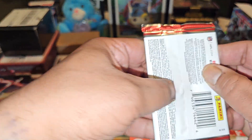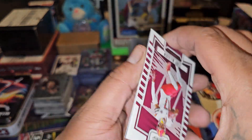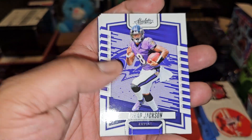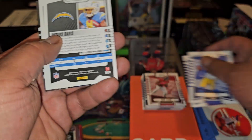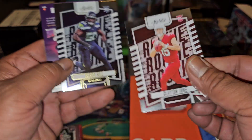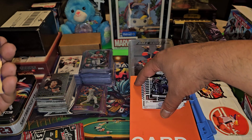I would like to get a CJ Stroud with that bronze parallel — that'd be nice. Scary Terry. Lamar Jackson. Cooper Kupp — they gave us three in this one, so that means we're gonna get a numbered card. Darius Davis. Clayton Tune. And Derrick Hall on the rookie — that's good.